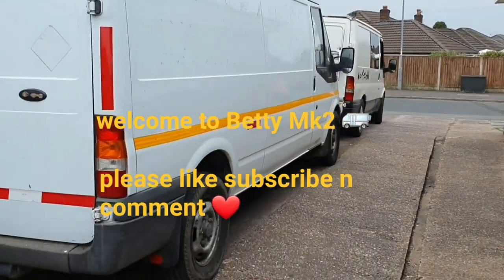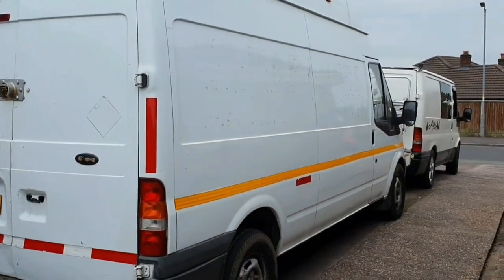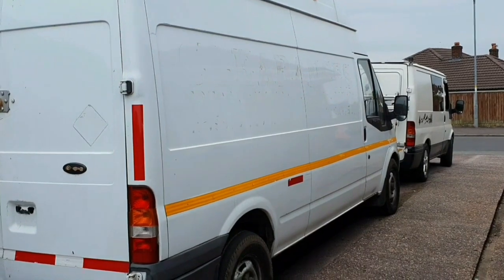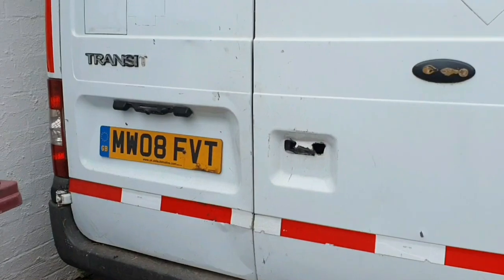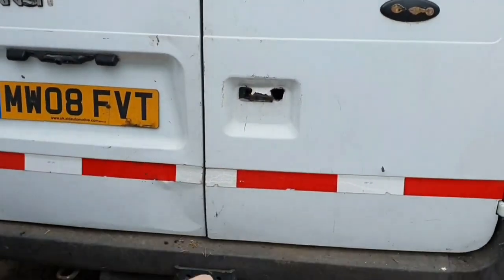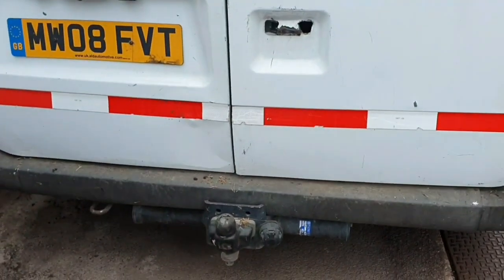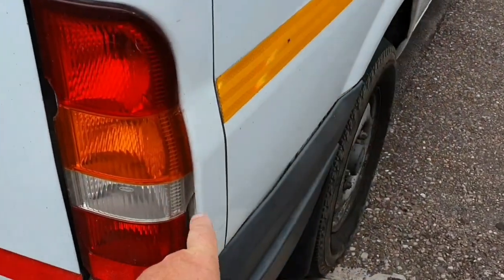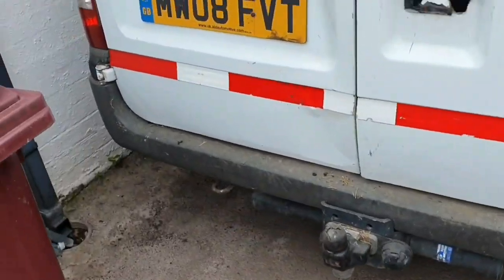A bit of a van tour of Betty Mark II, which is a 2008 long wheelbase high top Transit with 200,000 miles on the clock. First glance, a bit of a what-needed on the back door — no door handle there. It's got a tow bar which is good and that works. Little things like cracking light lenses which aren't that dear to renew.